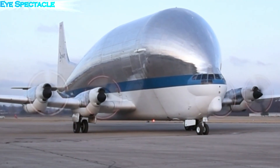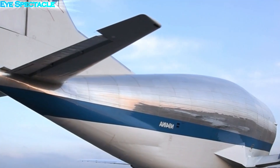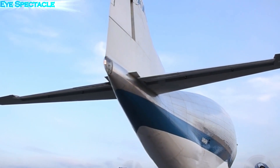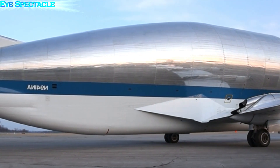Over the years, several generations of Super Guppies have been developed. The original design was followed by the larger and more capable C-133 Cargomaster, which was later replaced by the more advanced Super Guppy Turbo. Each iteration brought improvements in performance and payload capacity.